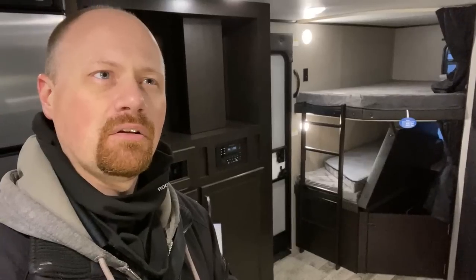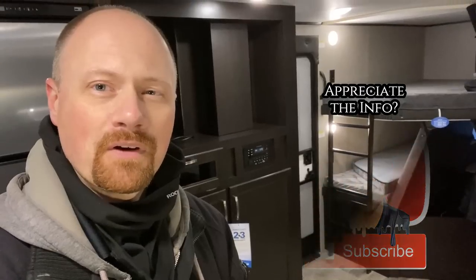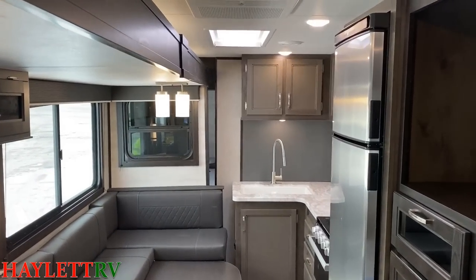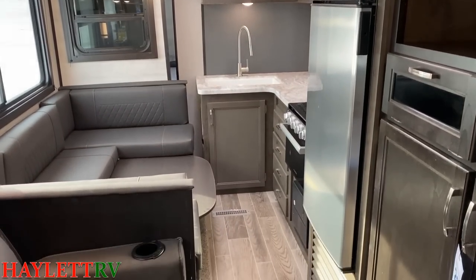If you appreciate the extra thought we have behind it, make sure you hit that subscribe button and follow along with us here at Haylet RV. We're always trying to help you find your second camper the first time. Sometimes taking two minutes to think about that kind of stuff can make the difference between spending roughly $30,000 the right way or the wrong way. We have that door up front to get you to the bedroom, but everything else, whether you're making a travel stop or getting the camper packed up, remains super accessible.